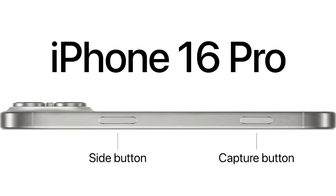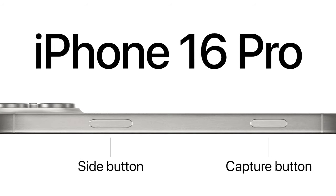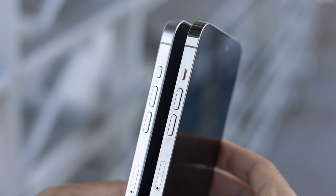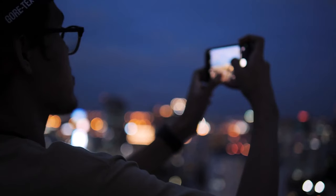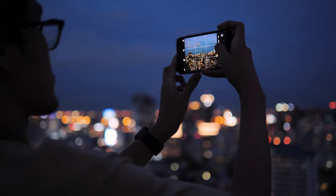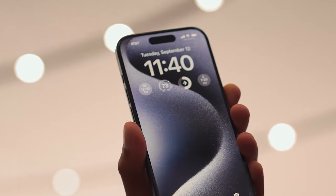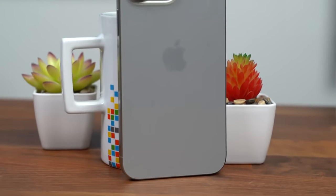Another big rumored change is the addition of an all-new Capture Button on the side of the iPhone 16 Pro and Pro Max. This button is expected to be located just below the traditional power button, and it will provide pressure and swipe-based controls for quickly snapping photos or initiating video recording. Just press the button with a bit of force to snap a photo or slide your finger across it to start recording video. It should provide a more natural and intuitive camera experience, especially for those who use their iPhone as their primary camera.